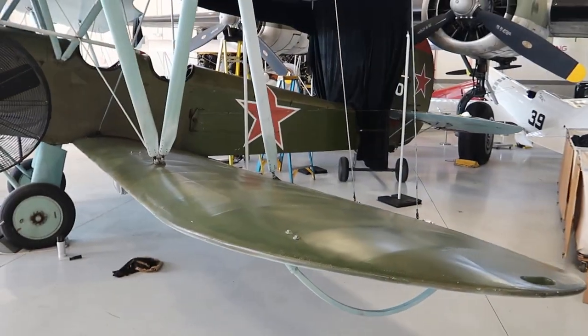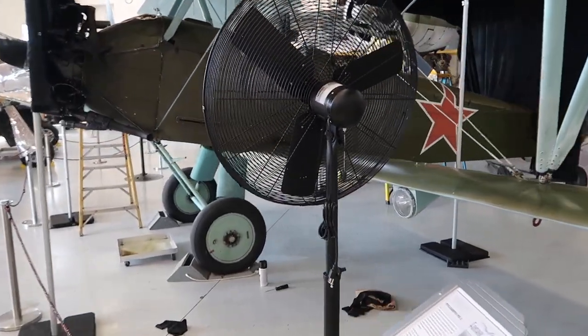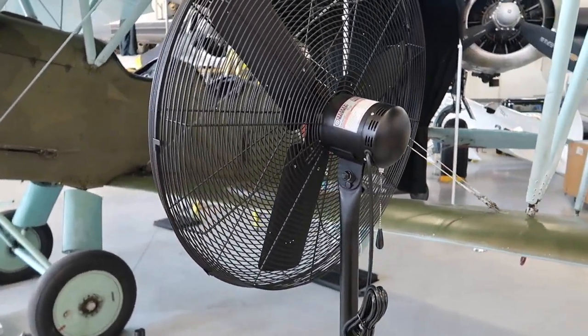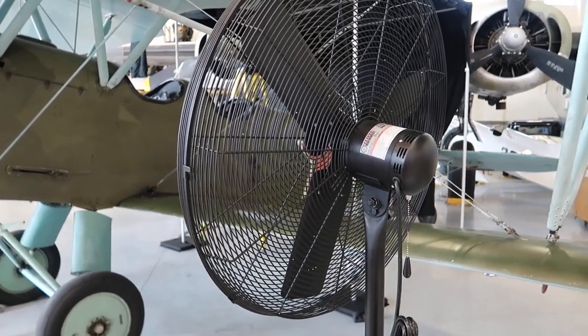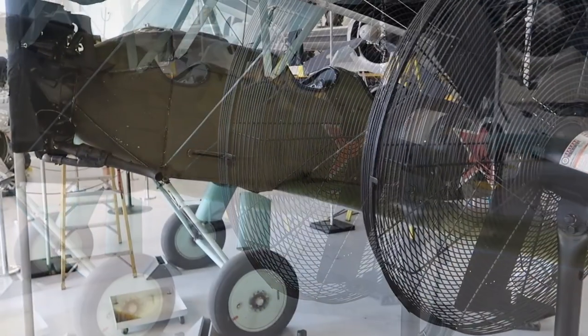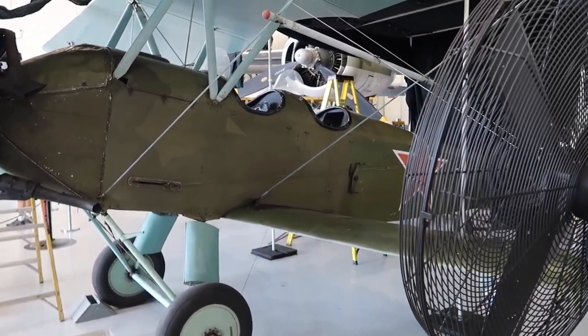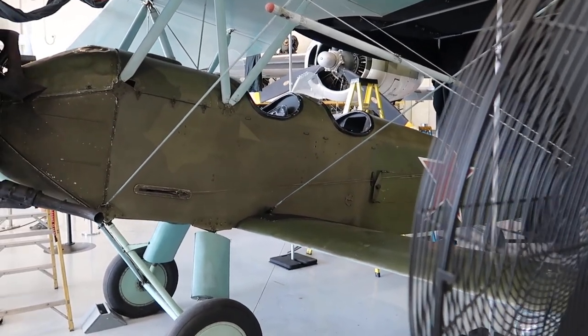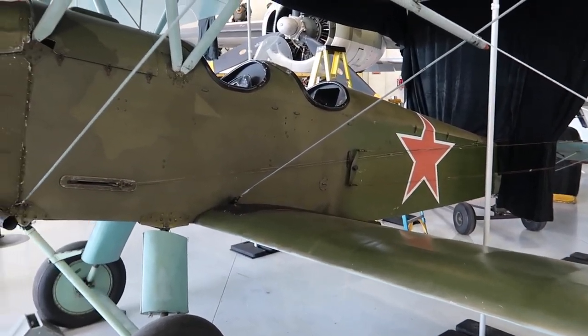We're making our way back over to this green plane. This is a 1954 Polycarpov PO2 — it's from Russia, designed in the 1920s. About 13,000 of them were built, mostly out of wood and fabric.